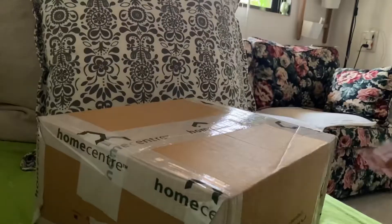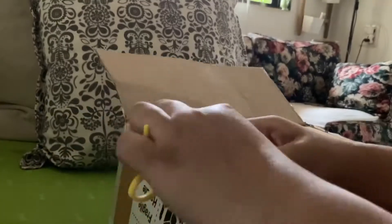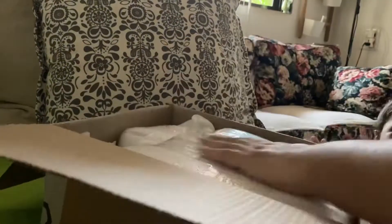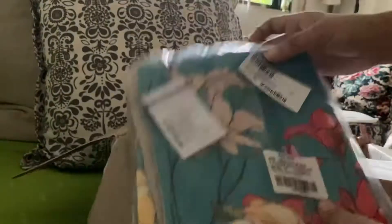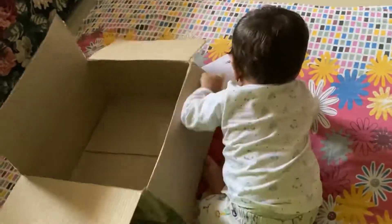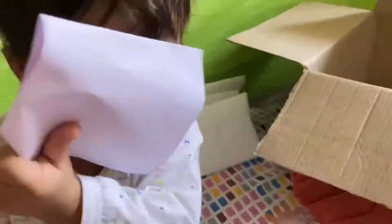Okay, so as usual the Home Center packing was good. The breakable items were packed very well, so if you have some glass items or glassware then you don't have to worry, because they pack it very nicely. And here Agastya was just checking the invoice.